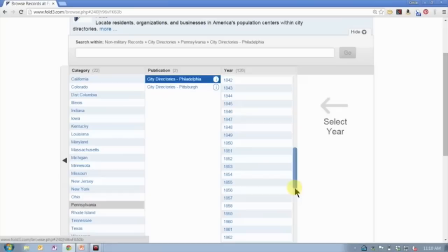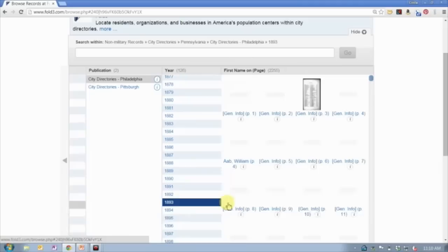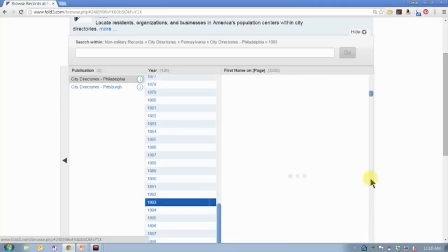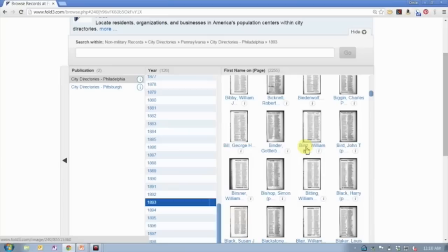I click on the state, and then it asks for the specific city, and then for the specific year. What I'm doing is just browsing down to a specific city directory or set of directories, and once I get there I have my images that I can click on and go through one at a time.